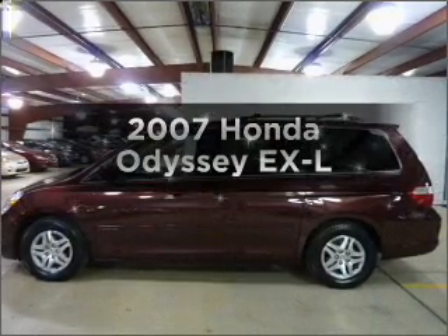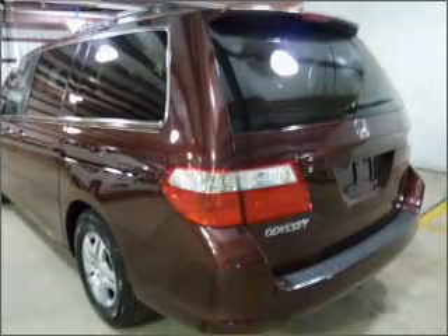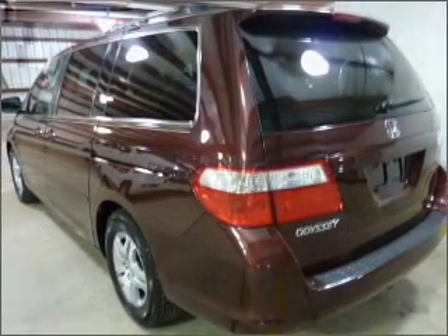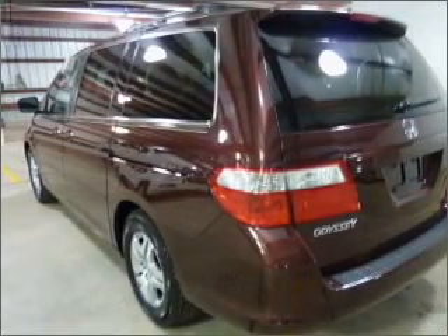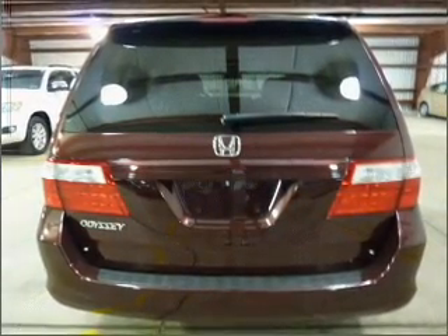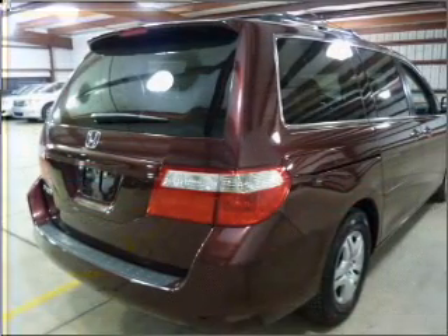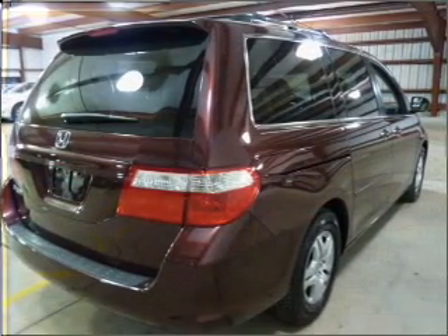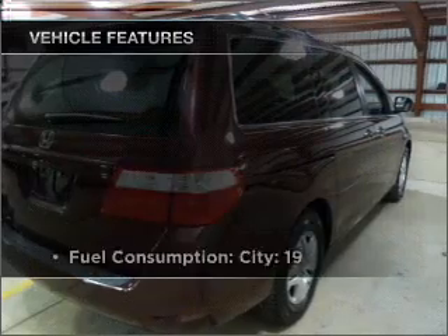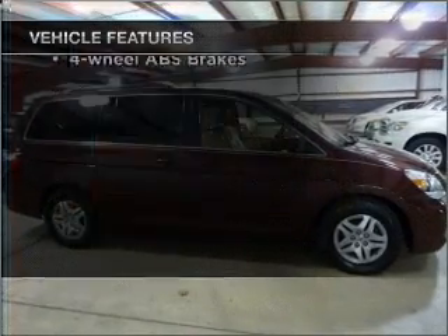Imagine yourself in this 2007 Honda Odyssey — everything you need under one roof with this great vehicle. With a solid 6-cylinder engine that responds smoothly to its 5-speed automatic transmission. Stand out from the crowd with premium wheels. The anti-lock braking system will keep you safe on the road. Let the sun shine in with a sunroof. And with these notable features, you won't want to miss out on the opportunity to own this amazing ride.